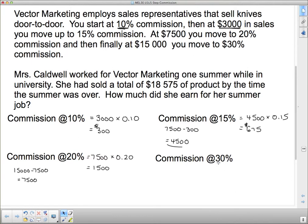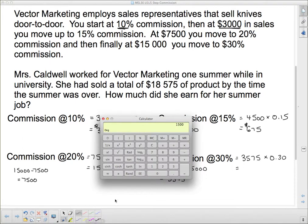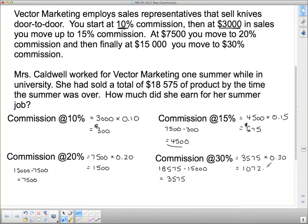What's left? At $15,000 I went up to 30%, and that was my last total. So what more did I make? I made $18,575 and I have to subtract $15,000 because that's how much I sold over it — so that's $3,575. That's how much more I sold after I got to the $15,000 mark. So we have to calculate $3,575 times 0.30. Let's do that: $3,575 times 0.3 equals $1,072.50.